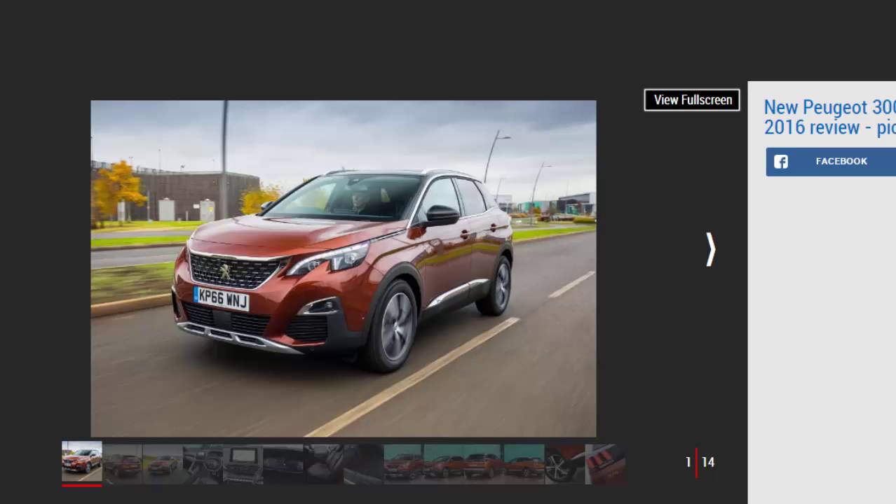Verdict: 4 Stars. The new Peugeot 3008 couldn't be more of a revelation compared to its predecessor. The distinctive exterior styling is enough to worry the class best, but it's the classy and tech-laden interior that really stands out. The 3008 also ticks the boxes in terms of practicality, efficiency, and safety. The Ateca is a bit more engaging to drive and cheaper to buy, but where it matters in this segment the 3008 runs it very close.